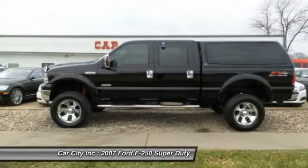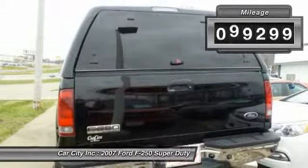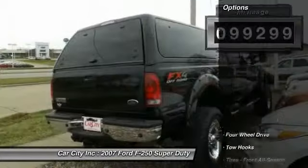Ford F-250 Super Duty. This vehicle has less than 100,000 miles. Here are some of this vehicle's great options.